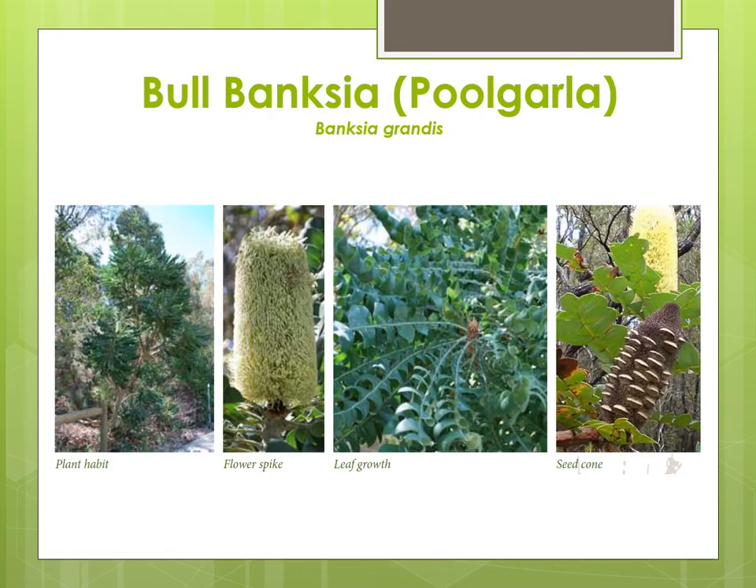The Boal Banksia is another plant used during Burak. Its flower spikes were used to make a drink of honey sweet mead. The nectar was also sucked directly from the flower. Grubs which burrow into the flower spikes were gathered and eaten and seed cones were used to carry smouldering coal when travelling. There are 60 species of Banksia that are only found in the southwest of Western Australia and most were used in similar ways.